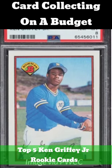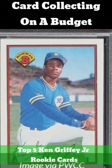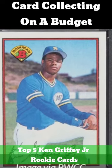1989 Bowman. The best investment for a Griffey Jr. rookie would be a PSA 10. Copies in this condition can be found on eBay for around $250.